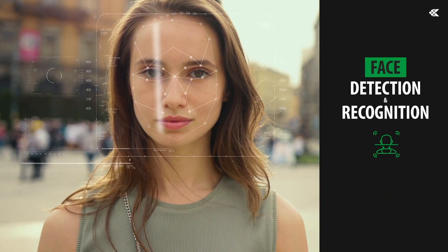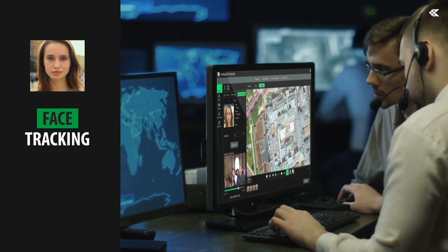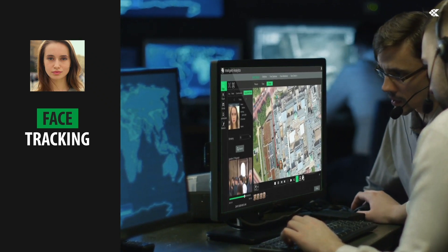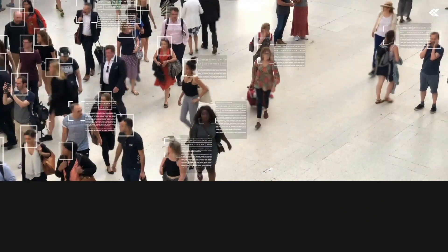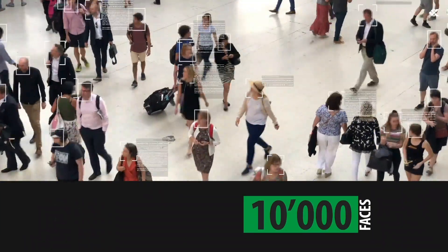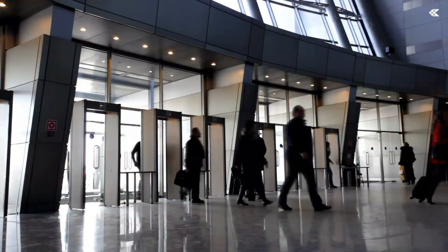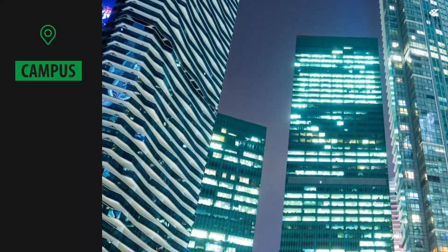Also indispensable are the advantages deriving from the face detection and recognition functions that allow the system to identify the face of a person and associate it with a white or black list, monitor and track the movements of the subject in the monitored areas, and to recognise a person from a database of 10,000 faces in a few fractions of a second.